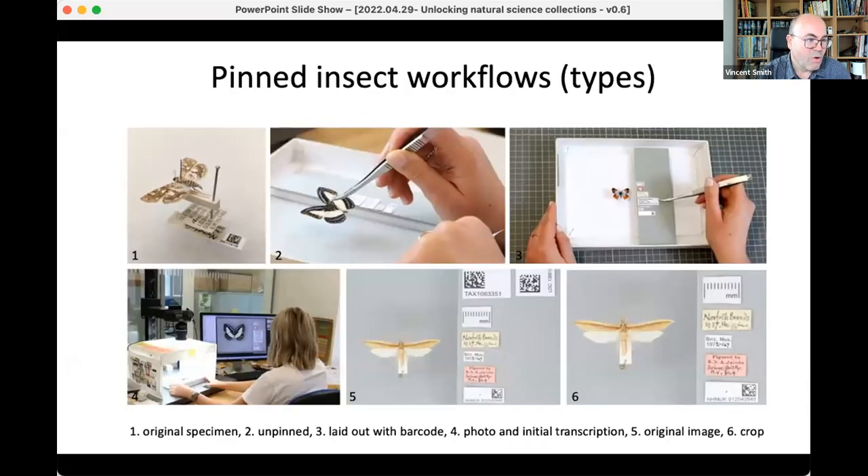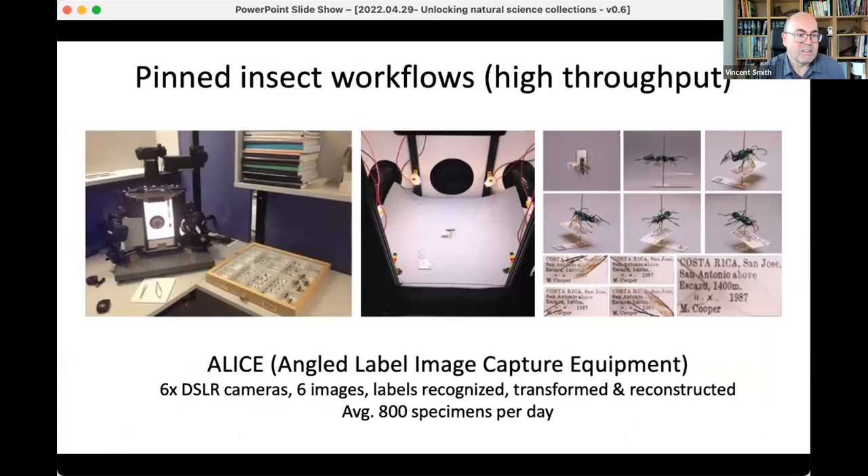The only way of dealing with that is either to unpin all of those labels and lay them out, or what we've actually done is build a multi-camera setup called ALICE — Angled Label Image Capture Equipment — which uses a combination of computer vision and machine learning to take a single snapshot of that specimen from multiple angles, then uses software to segment out the different regions of the label and stitch that together into one human-readable image, which we can then transcribe.